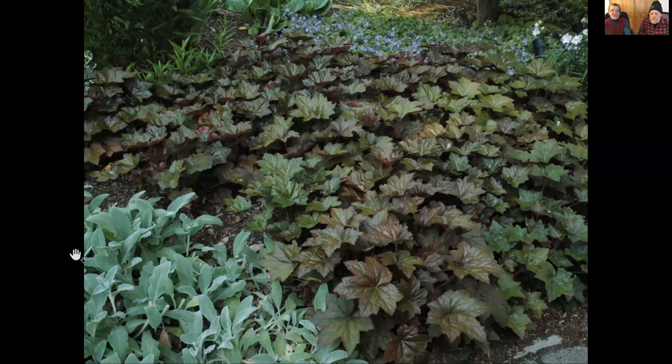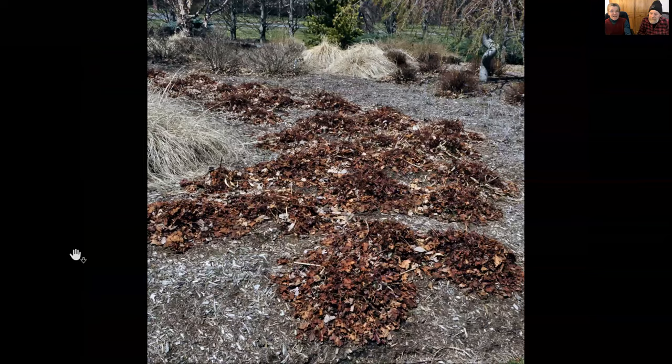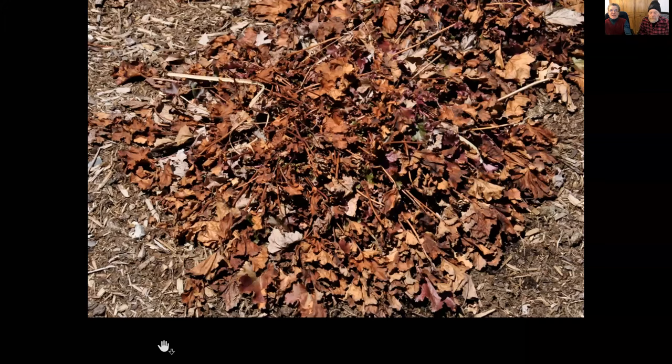Coral bells are native and can cover the ground quite nicely — they're almost evergreen. But every few years they have to be divided and they're very subject to weevil damage. When you're raking out a little bit, all of a sudden the whole plant will come up because of the weevil. If they can't take care of themselves without me constantly dividing them, I'm not going to do that.